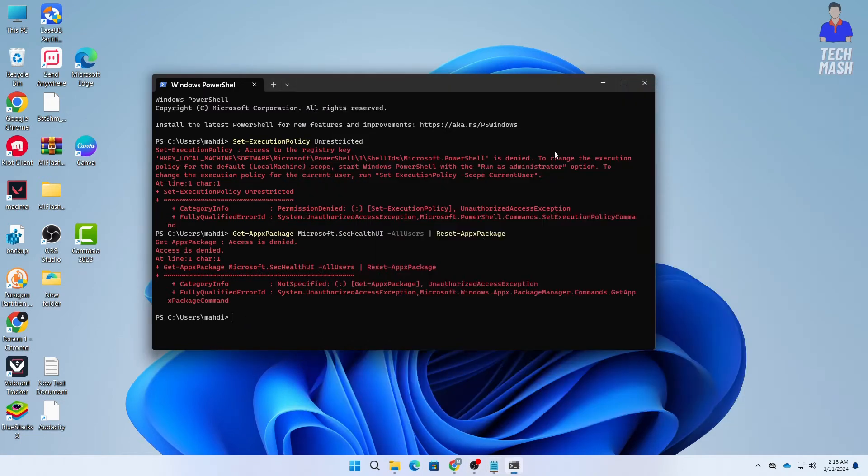Now copy and paste the third command as well. This command might take some time to execute, so be patient and wait. After this command finishes executing, restart your computer and check if your problem is fixed.